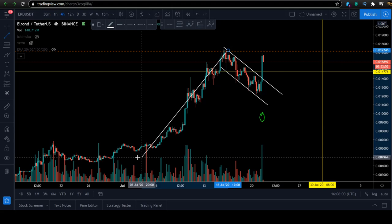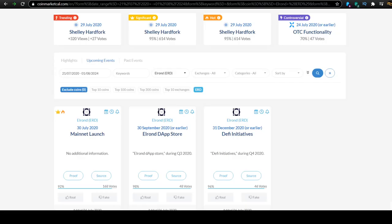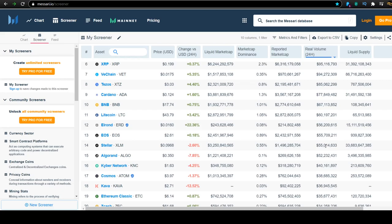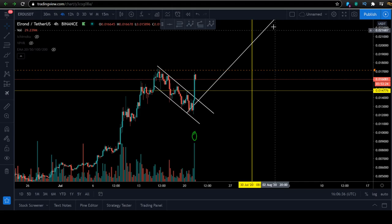Now you can see it could be a bull flag. This could be a bull flag — this is the pole and we're going to have another run up towards the main net launch. This coin is having its main net launch in nine days, on July 30th. This should create lots of FOMO. You can also see very high volume coming in here, around 56 million out of 214 million — that's serious volume. This is the kind of coin you want to trade.